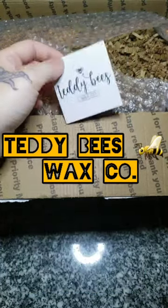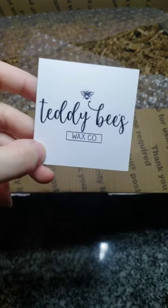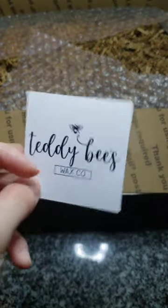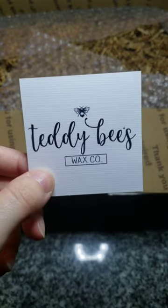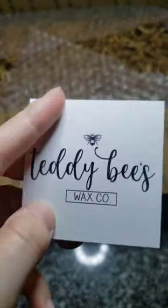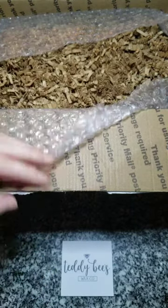Hey guys, welcome back to my channel. I have another haul for you guys today — this is Teddy B's Wax Co. This is my first time ordering. This was a pre-order back in July; I don't remember the exact dates but it was quite a bit of time. I've heard that her stuff is well worth the wait, and this card is just so cute — I love the little bee and how it's textured. So we're going to get right into it.